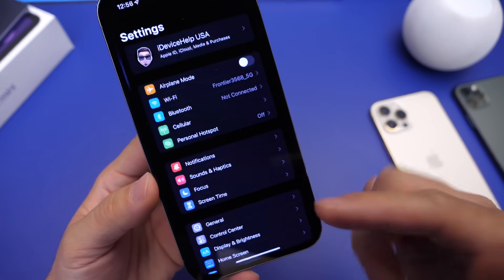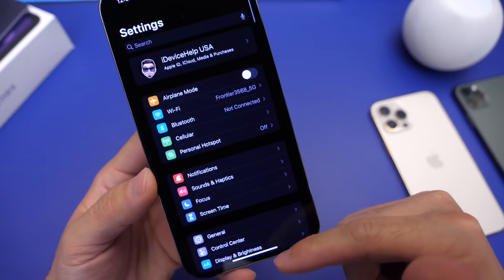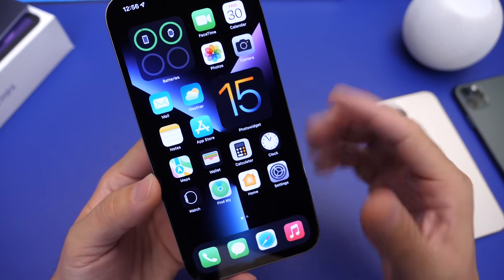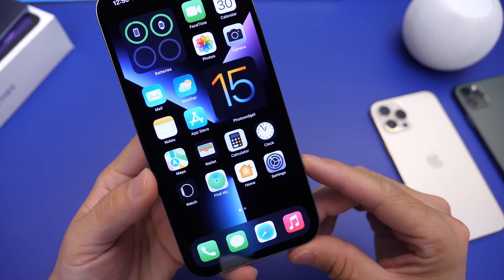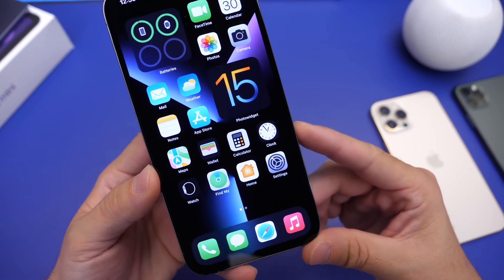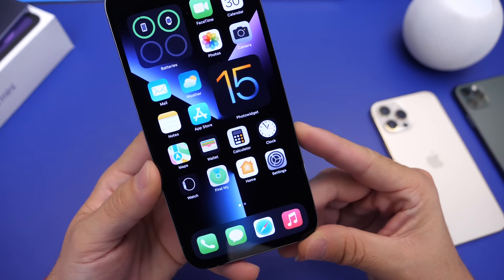I can't say I've encountered any freezing within the software itself — like scrolling through Settings, opening and closing applications, or going into Control Center. It doesn't freeze there. It only freezes when I open applications and I'm inside the applications themselves, but I would like to hear from you as well.